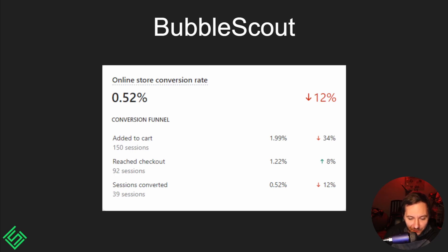Our online store conversion rate was about 0.5%, which is really bad. The percentage is sometimes higher when my business partner promotes the app on his YouTube channel. We had over 150 people add a subscription to their cart, 90% of those reached checkout, but only 40 were actually converted in November. It's a big bummer — 150 potential subscribers reduced to 40, meaning about a third was lost after adding to cart.